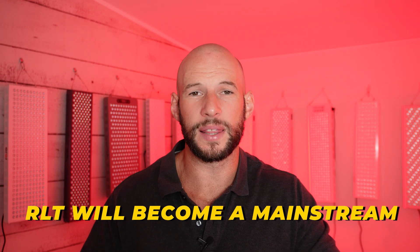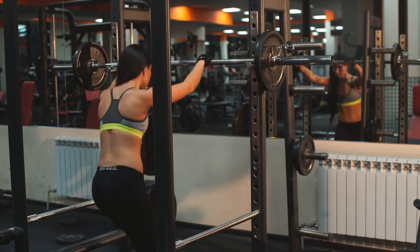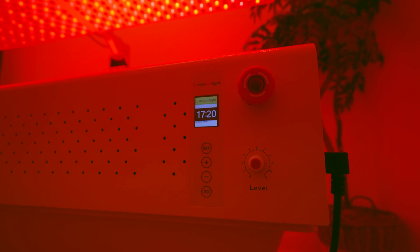Bart's third point is that he thinks red light therapy and light therapy as a whole is going to become a lot more mainstream. He mentioned how years ago it was hard to find a gym with a squat rack — now there are lines of squat racks, and thanks to CrossFit and powerlifting it's not uncommon to see people squatting everywhere. I think the same will happen with light therapy — maybe gyms will have a light therapy cabin in the corner, or people will have it in their homes. We're still very, very early in this space, but it's starting to happen already.